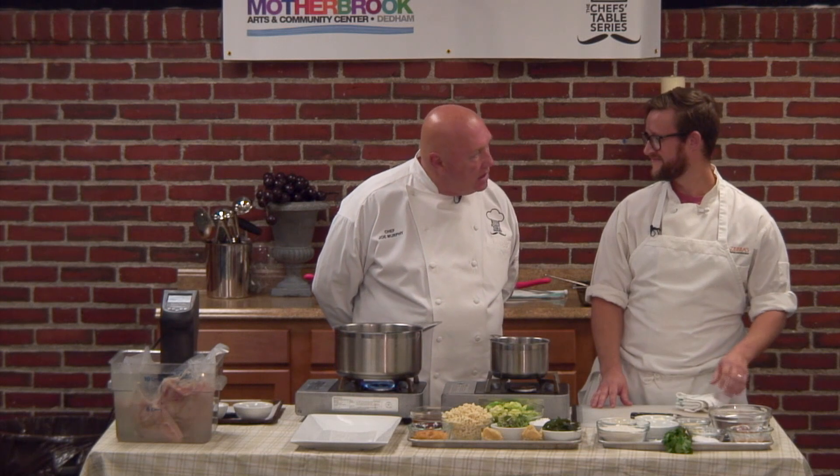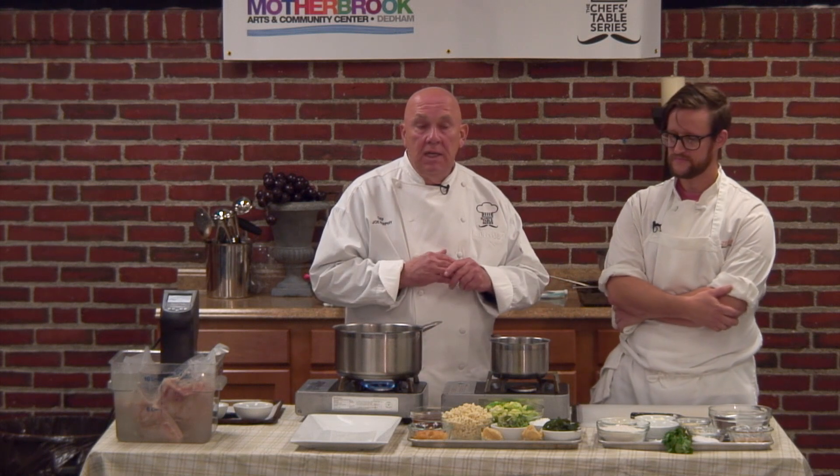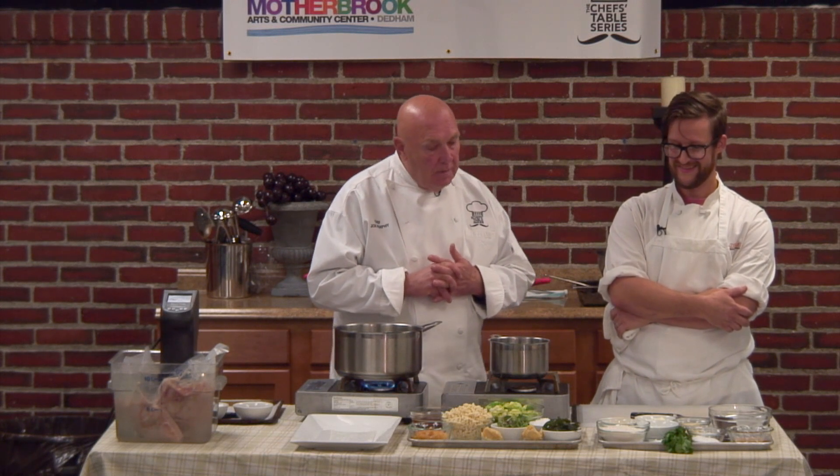We always start off with mise en place. Mise en place is a French term meaning 'everything in its place,' so that once you're ready to start cooking, you have all your ingredients there. It cuts down your cooking time, and more importantly, you won't miss a key ingredient. Mise en place is especially important for professional chefs working in restaurants when we're cooking for 200 guests in one night — if everything's not in its place, forget about it, we're going to mess up.